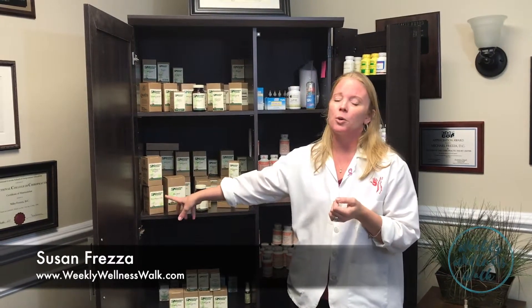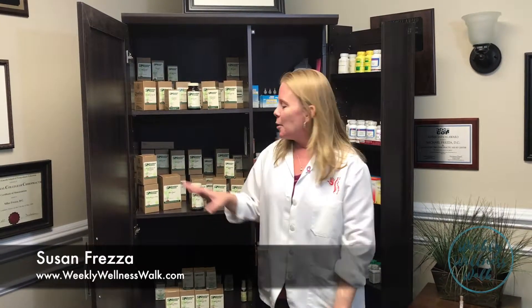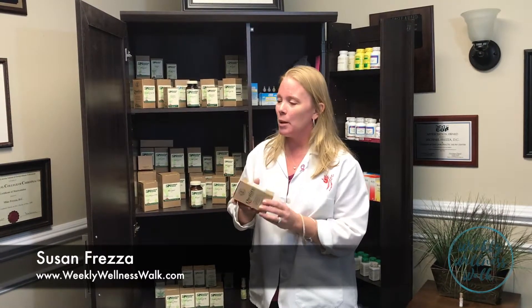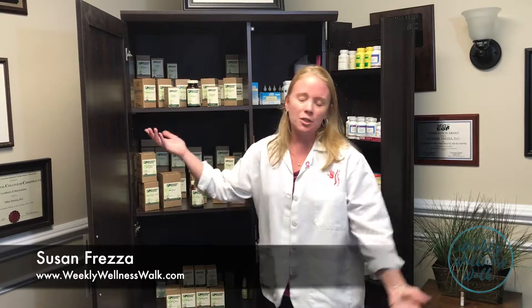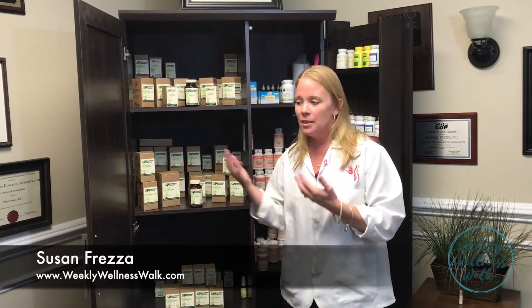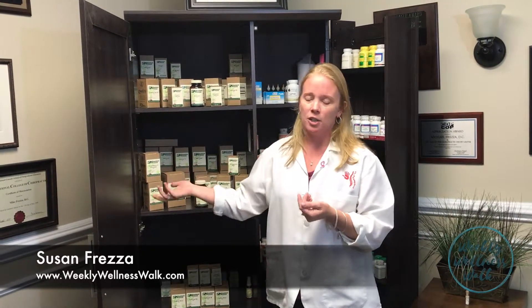The next one is Tuna Omega-3 Oil. Standard Process, they're amazing. They come up with just the right ones that can be chewable for the kids, because if you can swallow the pills, that's great, but you don't want to chew the regular Tuna Omega because it's gross. But they came up with a chewable one, and my kids are telling me it tastes like orange. Tuna is great. It's a great fish oil supplement. You can add it to your diet anywhere just to get those additional fatty acids if you're not eating enough fish at home, which a lot of people don't. So it's a great adjunct to that.